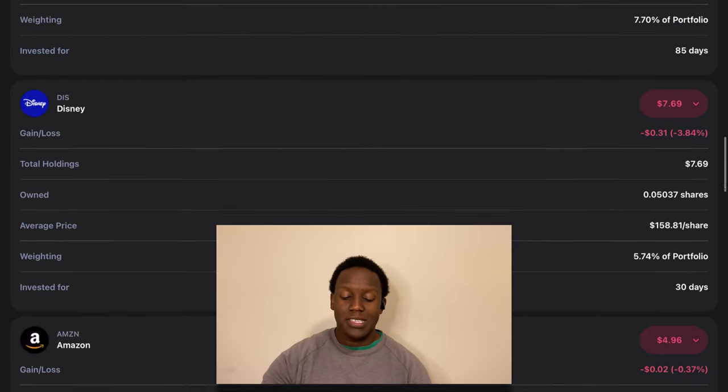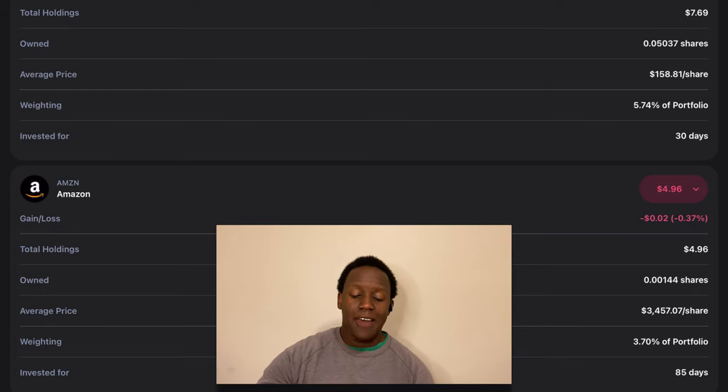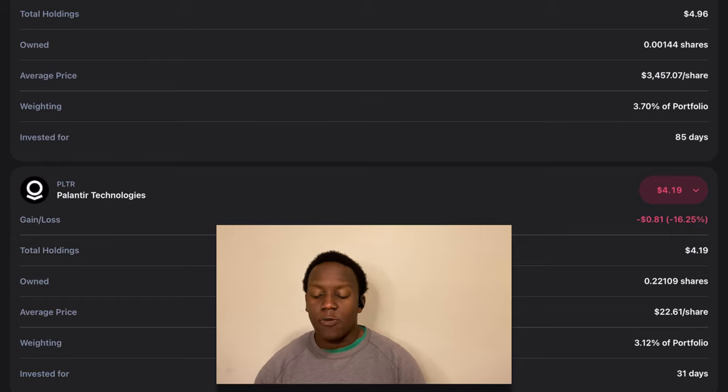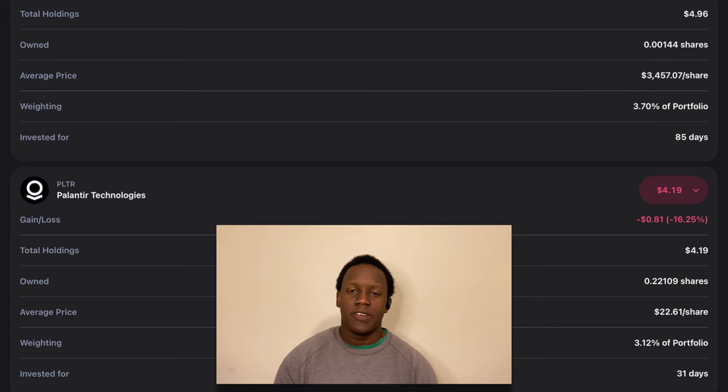The next position is Amazon — currently down about a third of a percent, making up almost $5 or about 3.7% of the portfolio. Next is Palantir, a software company with a very high valuation, which is why we're seeing a beatdown — it's down about 16.25% right now. We currently have about $4.19 in this position, making up about 3.12% of the portfolio.